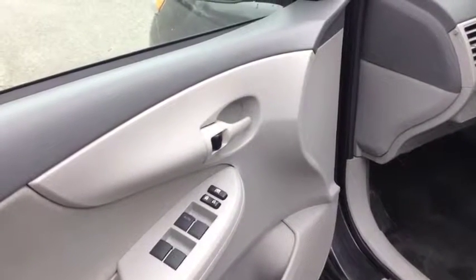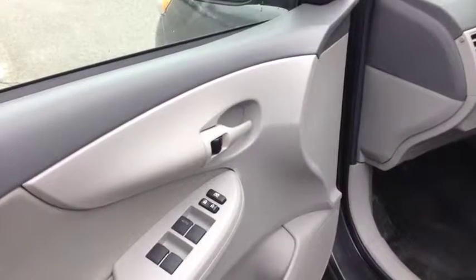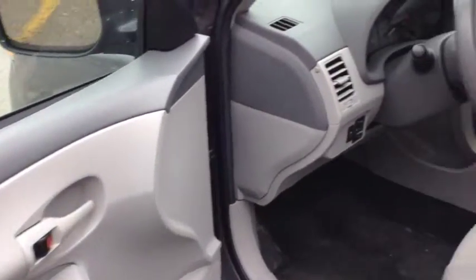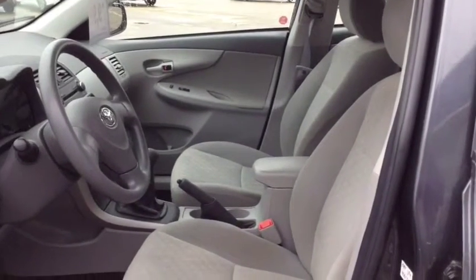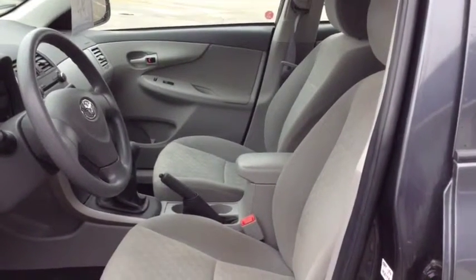On the door you have your controls for your power door locks and power windows. Inside you have your spacious bucket seats and your grey cloth interior.